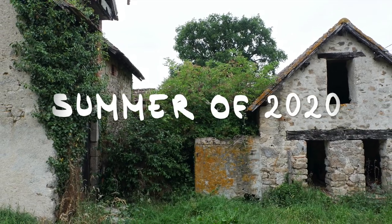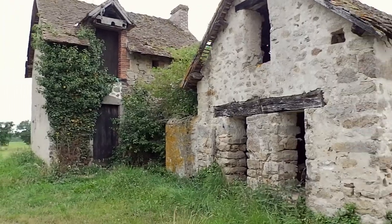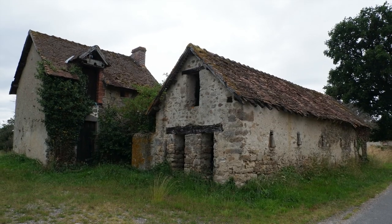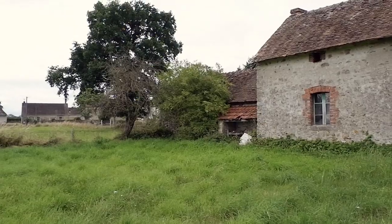Let's go back to 2020. This is what our outbuildings looked like at the time we purchased the property. They are separate but just next to the house or main building. This is what I really liked about this property — I wanted to be able to work from home, but not in our home.